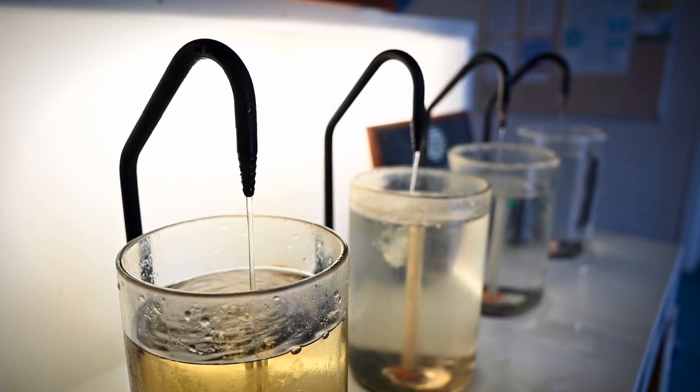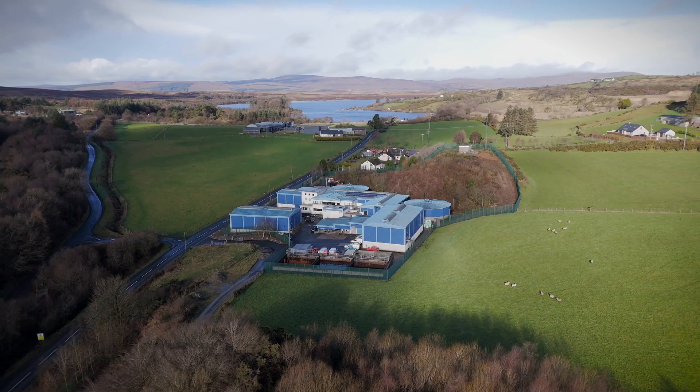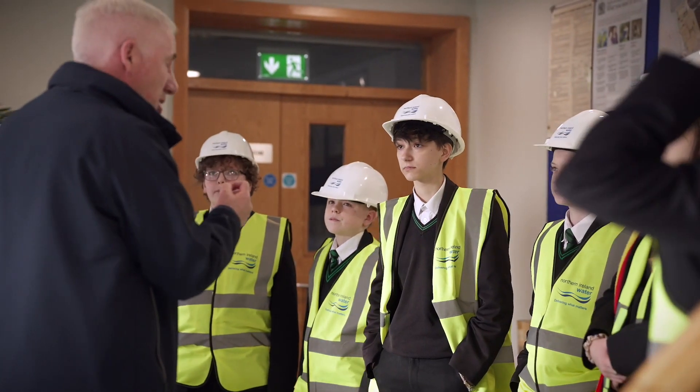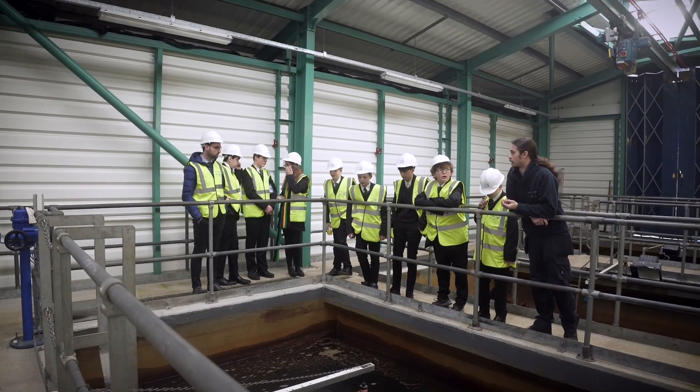I understood what goes into the process of treating water, but it was really good to see all the work going on here. It was a really enjoyable experience — the pupils learned lots about how the water is actually filtered and treated, the different chemicals used to clean the water, and they got a really good insight into the different career opportunities that are available.